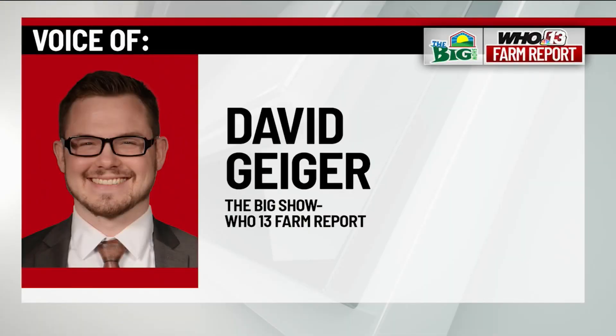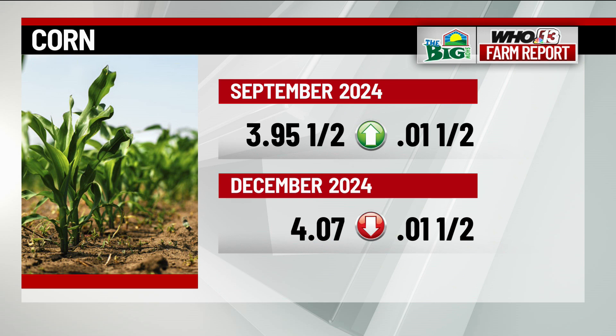Thanks for joining this Big Show Farm Report. We'll now send you over to the Marketplace, and we are seeing mostly negative trade in the Wednesday afternoon trading session.